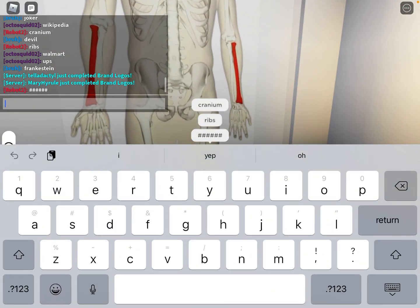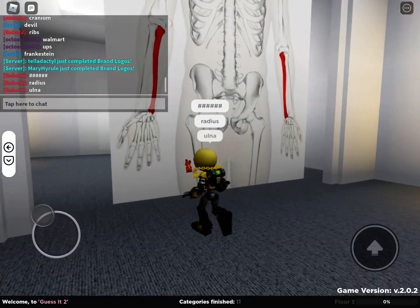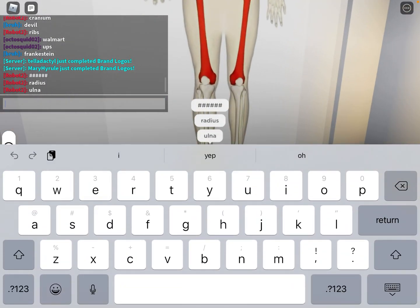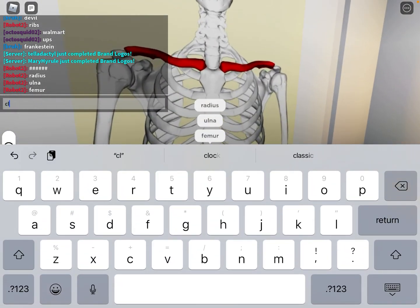This one is radius. And the next one is ulna. This one is femur. That's the clavicle.